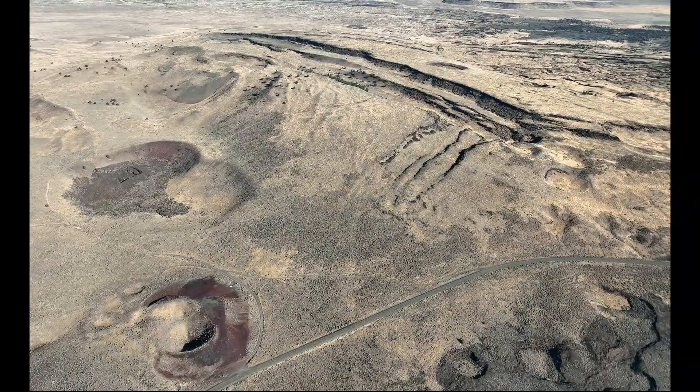A graben dome consists of older basalt flows that were pushed up by the intruding magma. As the brittle basalt was stretched, it fractured into a series of narrow, parallel fault blocks over the top of the dome.